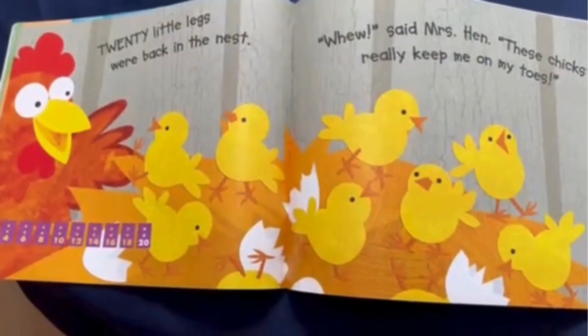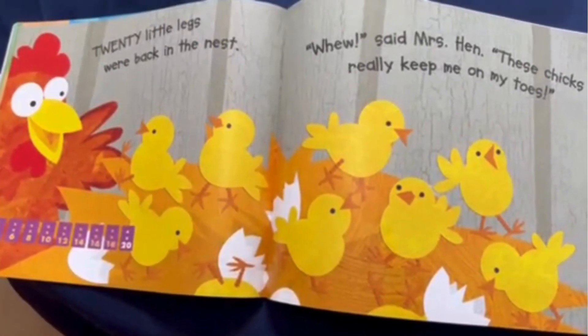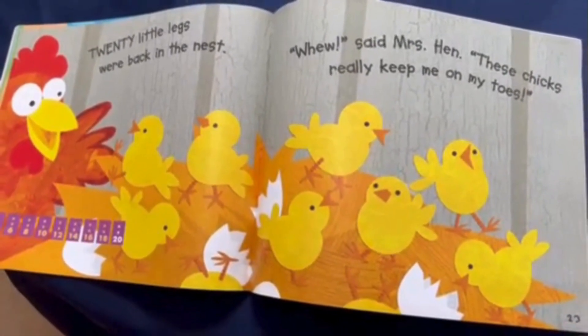Twenty little legs were back in the nest. Phew, said Mrs. Hen. These chicks really keep me on my toes.